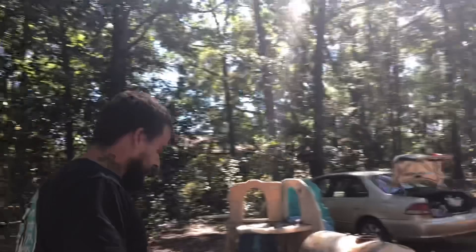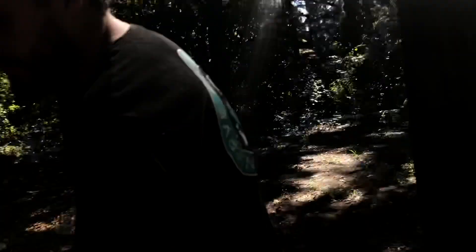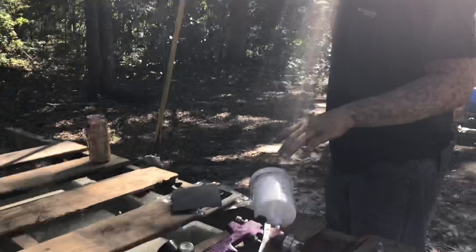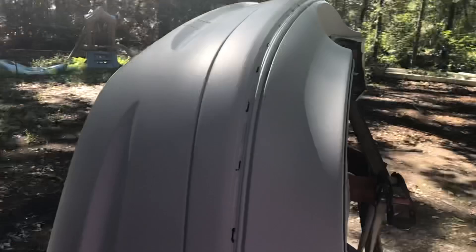Bubba's explaining how to paint the bumper: sand it down, pack it off, and lay it through — give it about an hour and you're done. He mentions that purple spray gun thing from Harbor Freight works just as good as any other. He's talking about gravity-fed sprayers. This is the bumper he's painting for my mama's car — she ordered a new one but it came in the wrong color, so he's painting it to match.